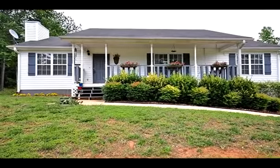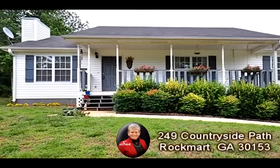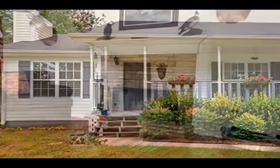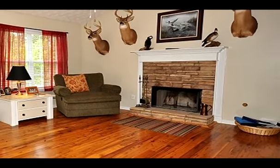This Rock Mart, Georgia home is presented by Sue Hilton with Keller Williams Realty, Signature Partners. To provide more property information, Sue has opted to present an overall property description narration instead of describing the individual scenes.